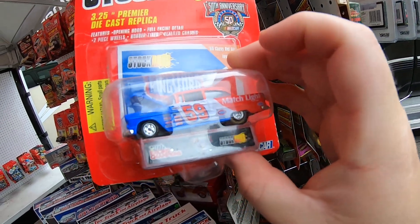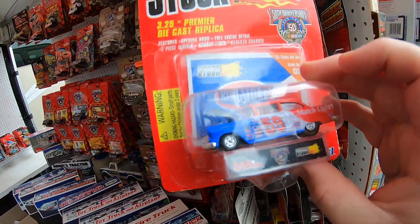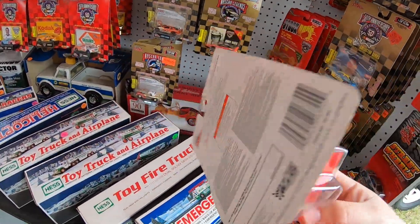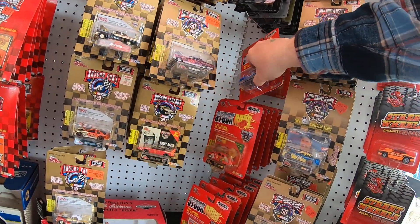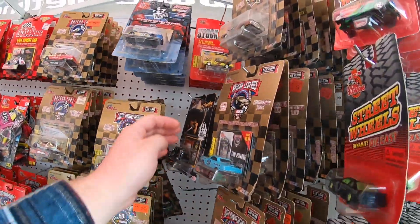Look at that beautiful thing — that's pretty. I like that one too. Chevy Bel Air wagon. This is hilarious because Kingsford charcoal is owned by Ford, which is interesting that they kept sponsoring that JTG car. That's pretty interesting.